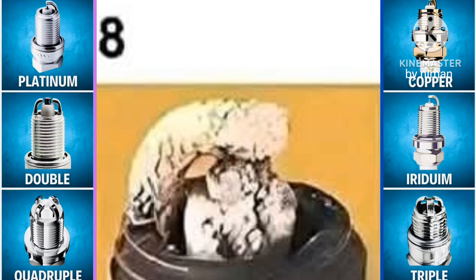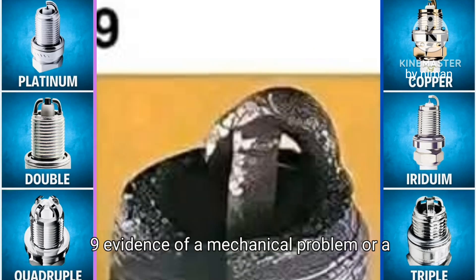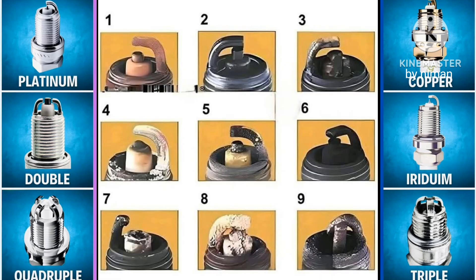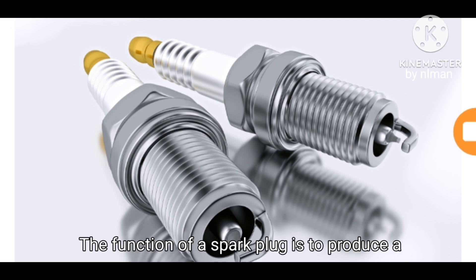Or change the valves if it happened in a short period with fewer kilometers. Nine: evidence of a mechanical problem or a foreign body in the combustion chamber. The function of a spark plug is to produce a spark at the required time to ignite the combustible mixture.